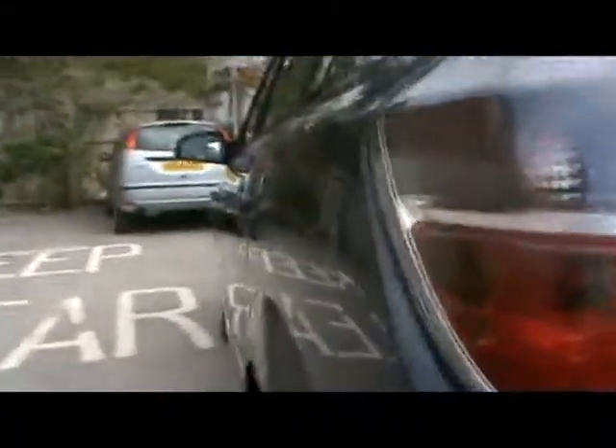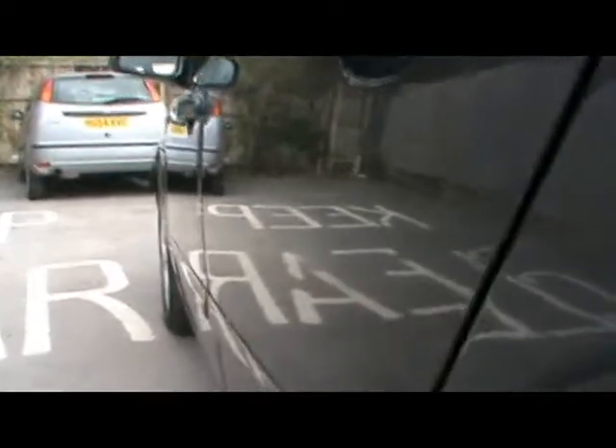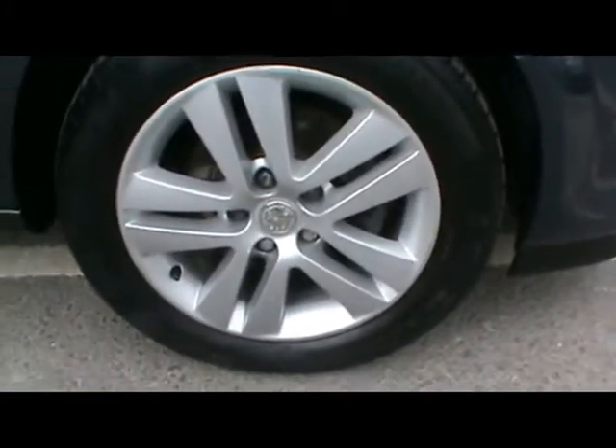We'll start down the side. Showing it up close so you can see there's no dents or scratches in the bodywork. We've got 16 inch wheels, all in very tidy condition as well — that one's just touching the kerb.